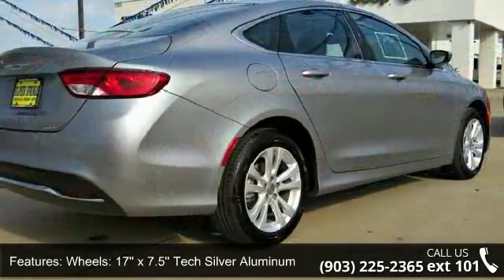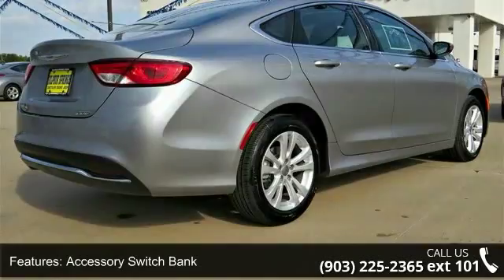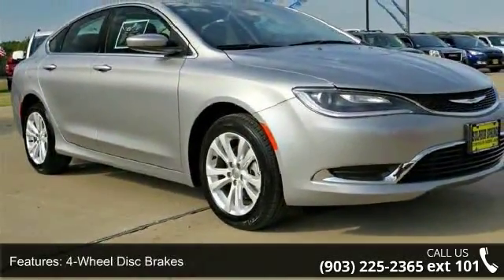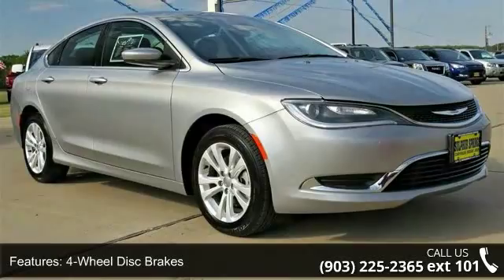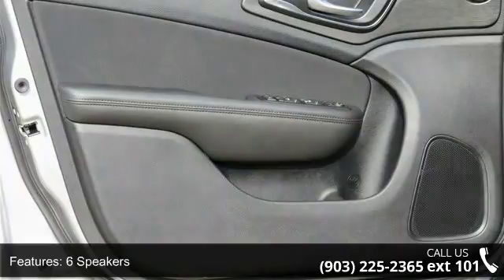Some of the top features included with this vehicle are accessory switch bank, 4 wheel disc brakes, 6 speakers, air conditioning, electronic stability control, front bucket seats, front center armrest, tachometer, ABS brakes, and alloy wheels.